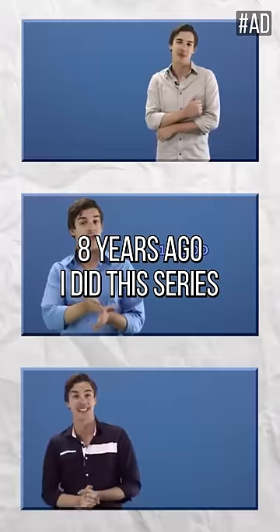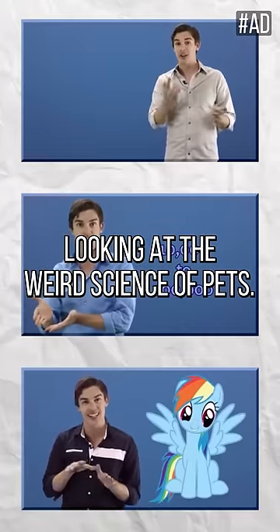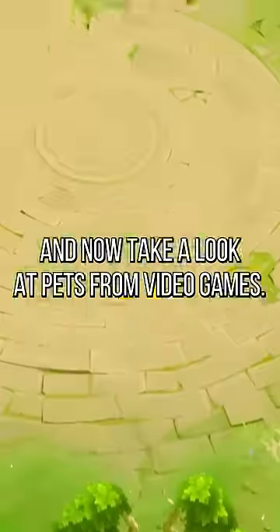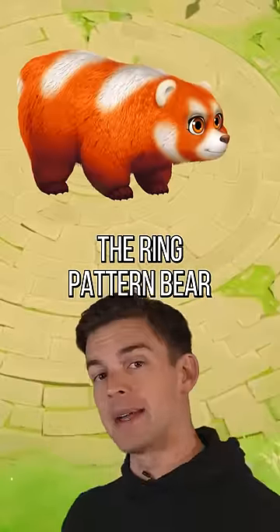Petucation is back. Eight years ago I did this series looking at the weird science of pets, but I figured why not bring that series back and now take a look at pets from video games, starting with this guy: the Ring Pattern Bear.